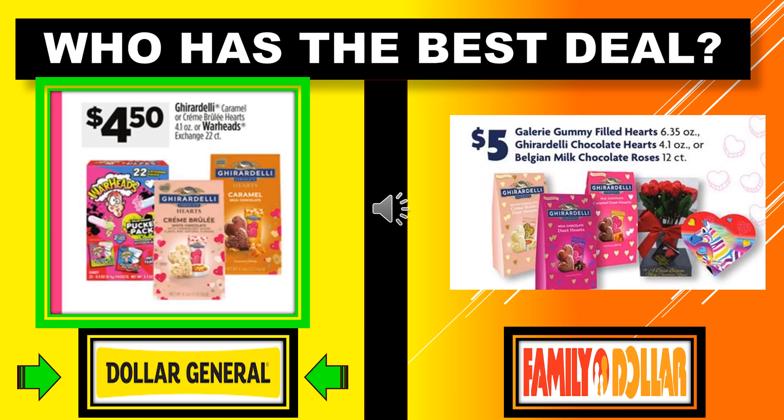Who has the best deal? The Ghirardelli Caramel or Crème Brulee Hearts — Dollar General also has Warheads — at $4.50 at Dollar General. Family Dollar is showing the Ghirardelli Chocolate Hearts, Gummy Filled Hearts, and the Crème Brulee at $5.00 for those bags. They're $4.50 at Dollar General, so I gave that one to Dollar General.